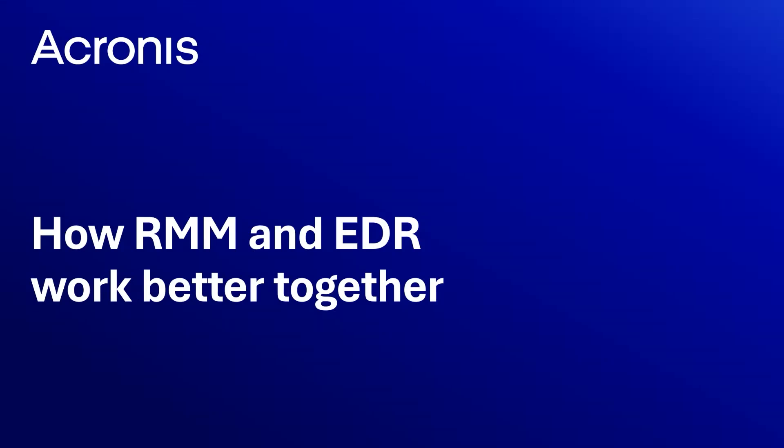Hi, my name is Kevin Ballerstein and I'm a Solutions Engineer at Acronis. In this video, we'll explore how RMM and EDR work better together.